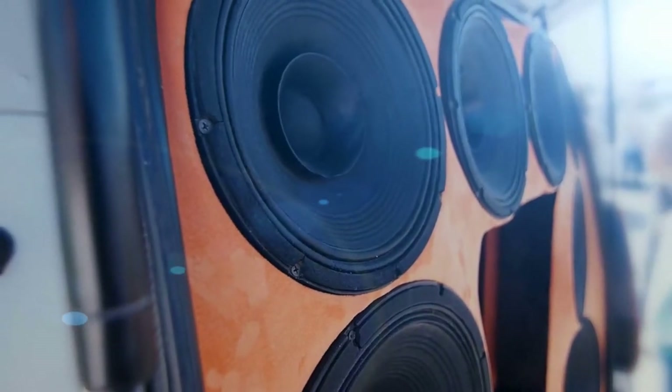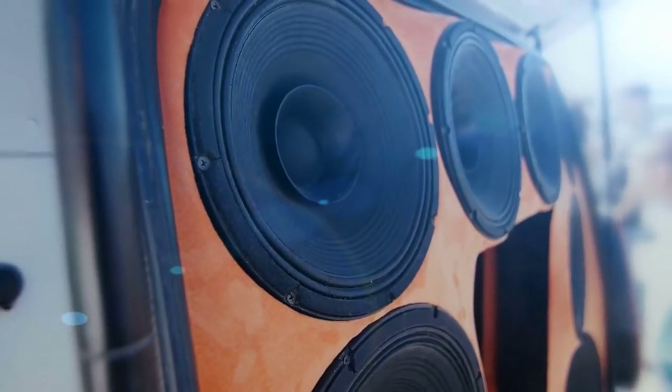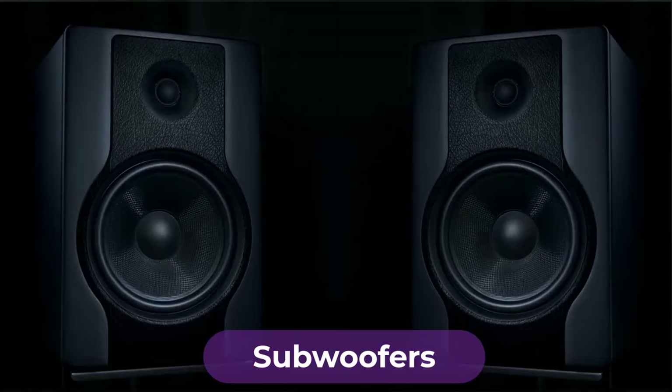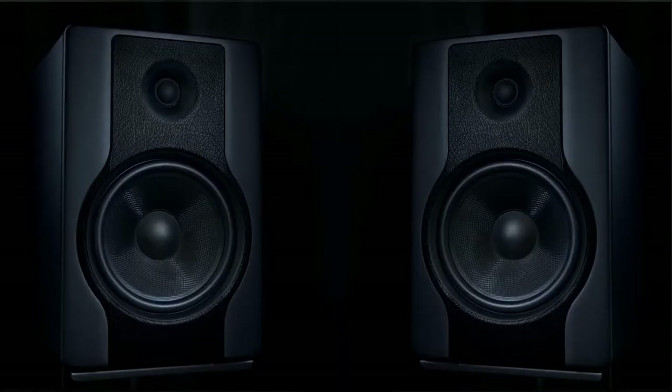Are you looking for the best subwoofers? In this video, we will break down the top four subwoofers on the market. We have included links in the description for each product mentioned, so make sure you check those out to see which one is in your budget range.